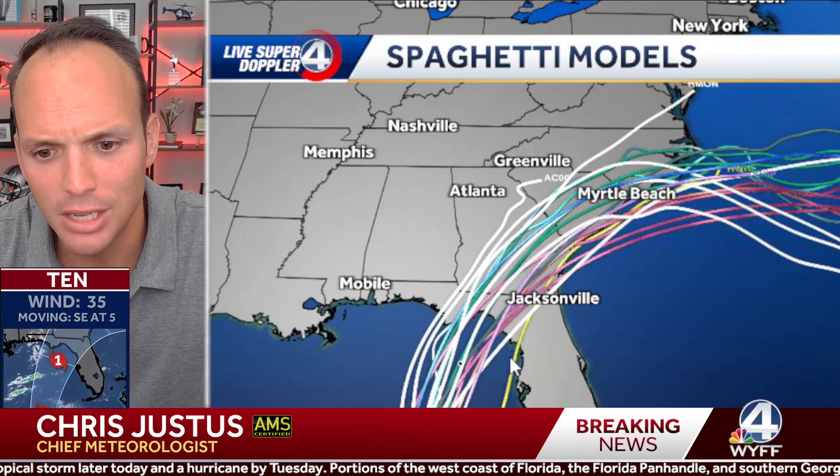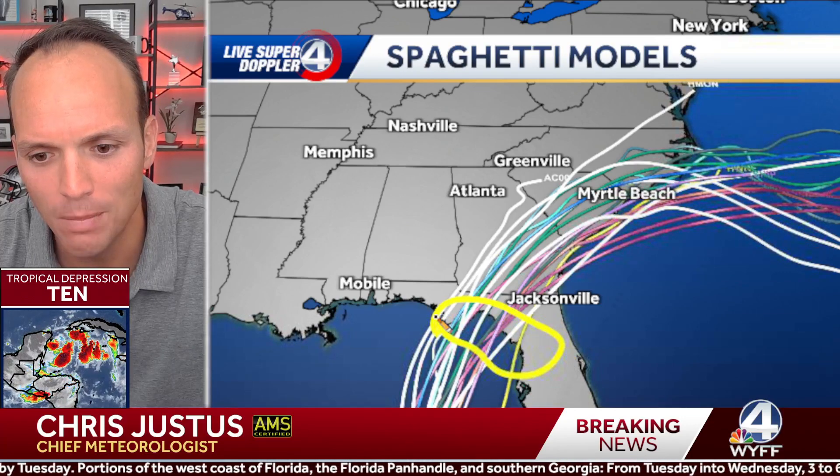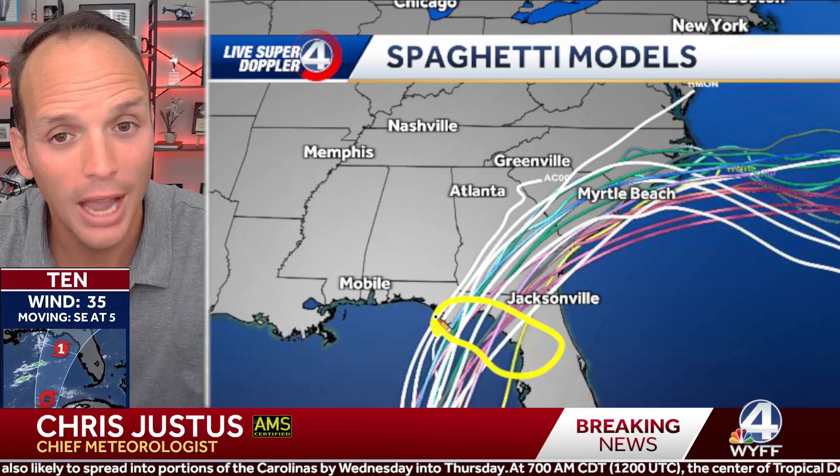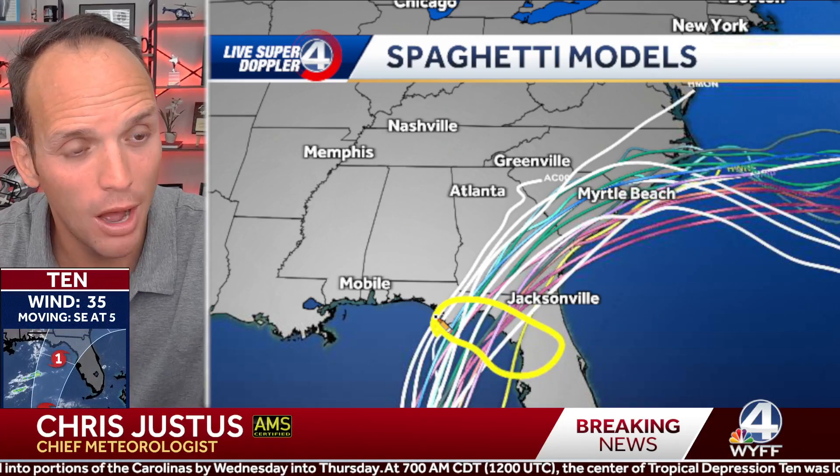The spaghetti models are coming into great agreement. Anywhere from Cedar Key, Florida, to Panama City Beach, you need to be concerned with this storm. You need to be making preparations right now — preparations to get your hurricane kit ready, but also preparations to maybe even leave where you're at if you're along the direct coastline, because we are days away from what could be a major hurricane making landfall. I'm seeing Cat 2, maybe even Cat 3 in some of these models. I hope they back off on that a little bit today, but right now we need to prepare for the fact that that could happen.